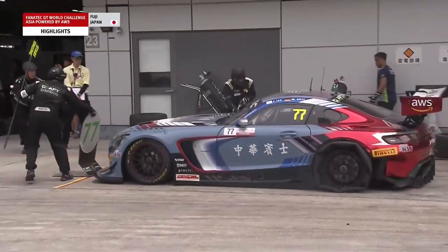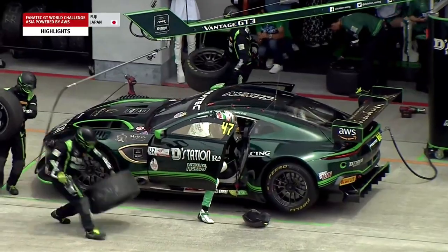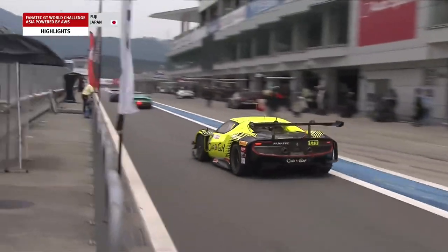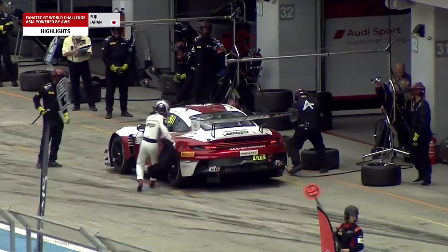Then it was the timing of the pit stops that was crucial for so many drivers. The number 77 Craft Bamboo Racing Mercedes came in with a left rear tire issue. The rest of the pit stops were nice and clean. The 911 stayed out as long as it could before Alessio Picari Yellow handed over to teammate Vutagon-Instrifuversack, who took over in the lead of the race.